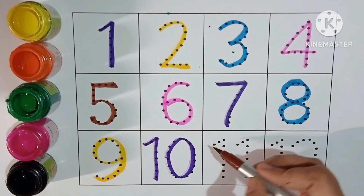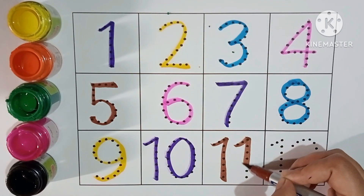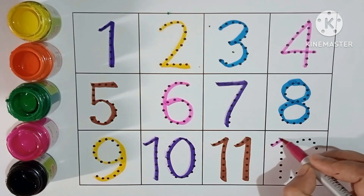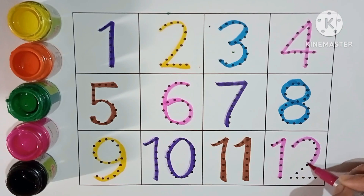Brown color. Eleven. Pink color. Twelve.